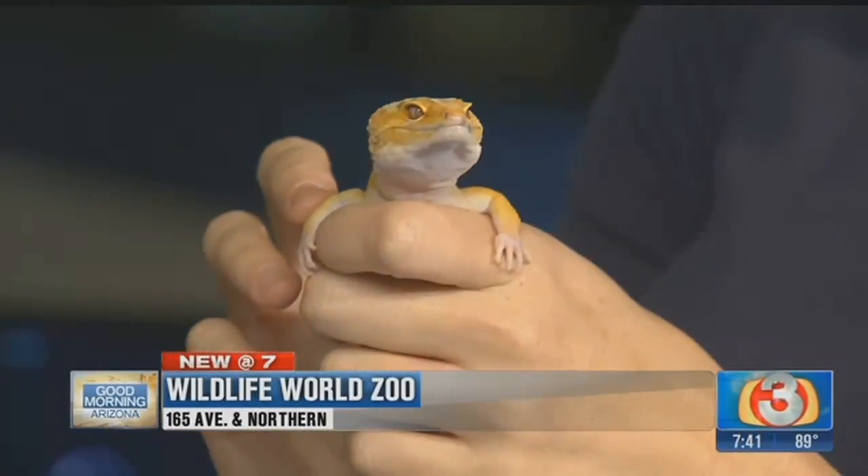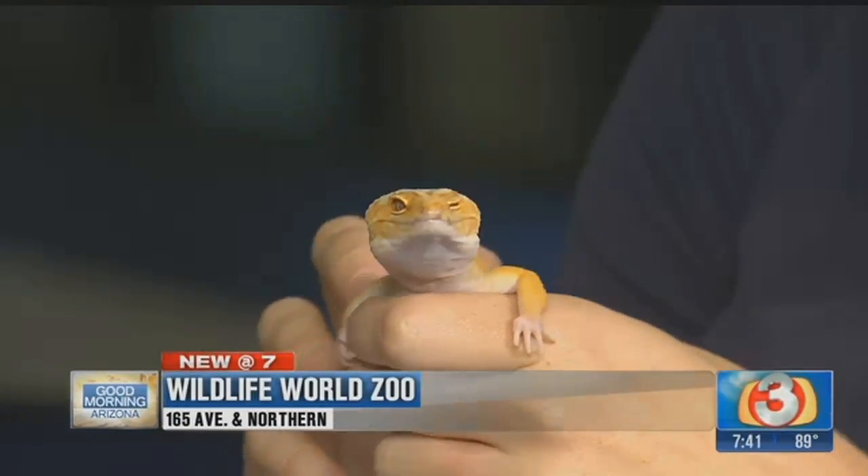Tell me who this is. So I have Sunny, and Sunny is a leopard gecko. These are amazing little lizards, and they're one of my favorites because it looks like they're always smiling. Yeah, he looks like he wants to sell me some insurance.